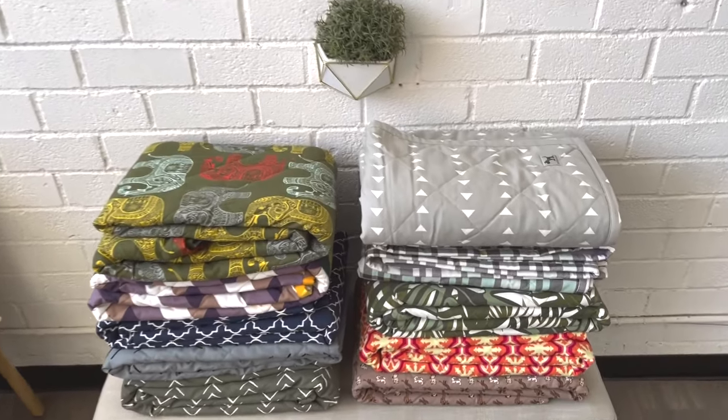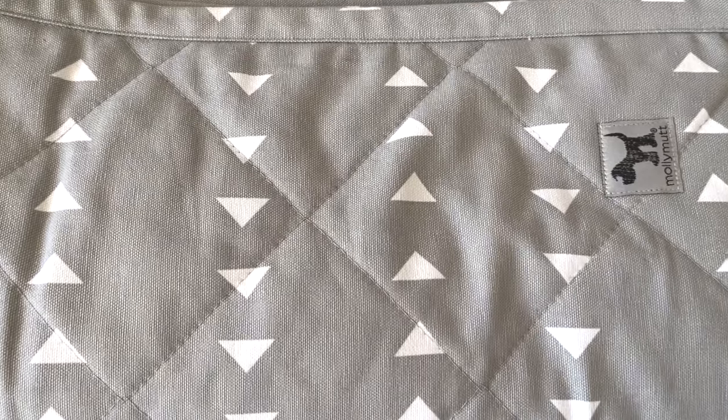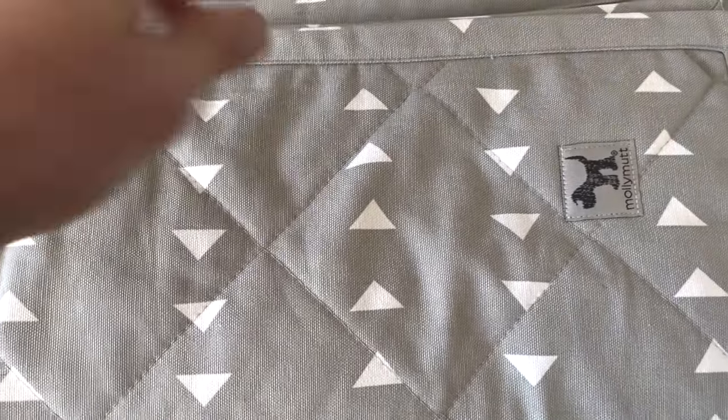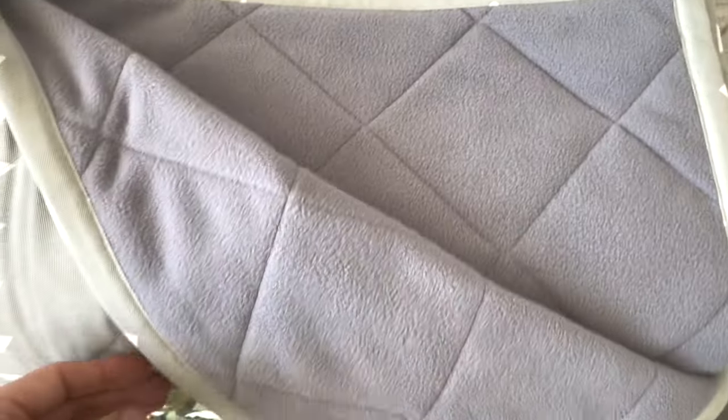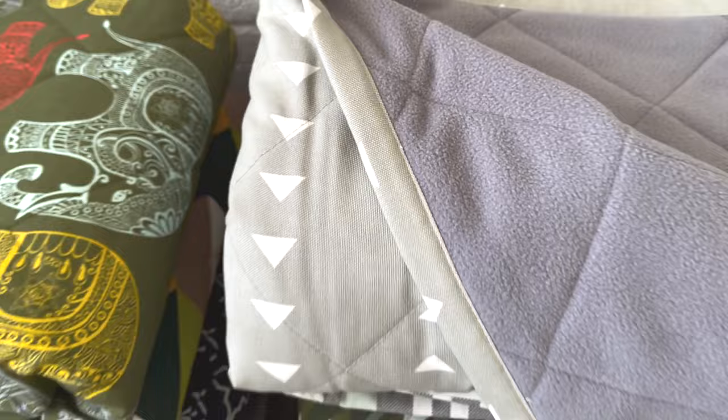Molly Mutt Pet Blankets come in two sizes, small and large, and feature the same 100% cotton canvas you'll find in all of our products. The back features soft fleece that grips to most fabric couches and coordinates with the pattern on top. These layers are quilted together and have a bound edge for a nice finished look.